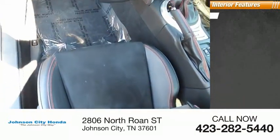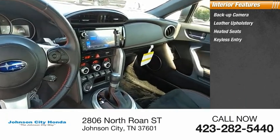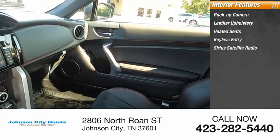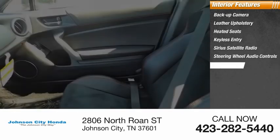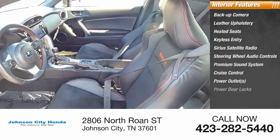Inside you'll find a backup camera, leather upholstery, heated seats, keyless entry, Sirius satellite radio, steering wheel audio controls, premium sound system, cruise control, power outlets, and power door locks.